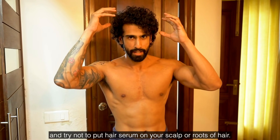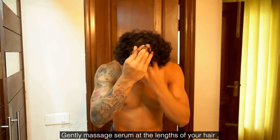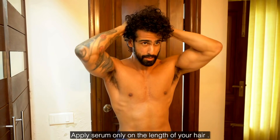You have to apply the hair serum from the roots but focusing mainly on the mid-lengths and ends of your hair, not the scalp. Apply it to the ends of your hair.